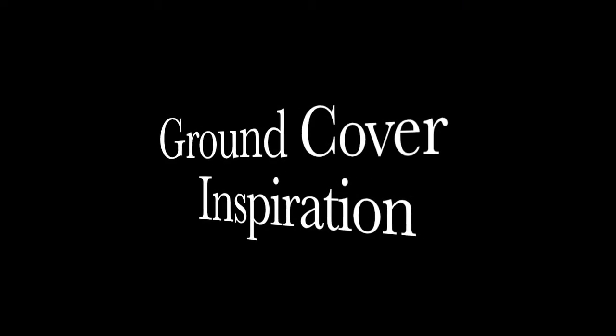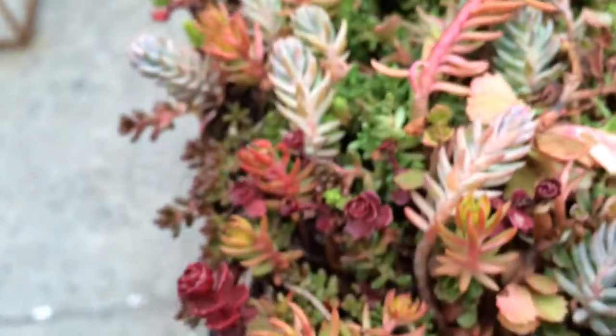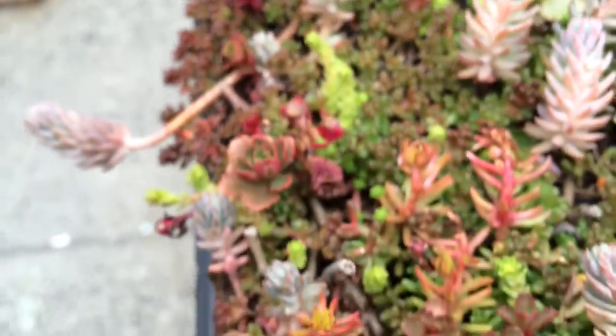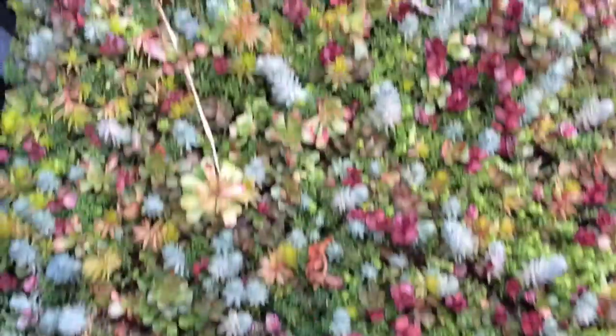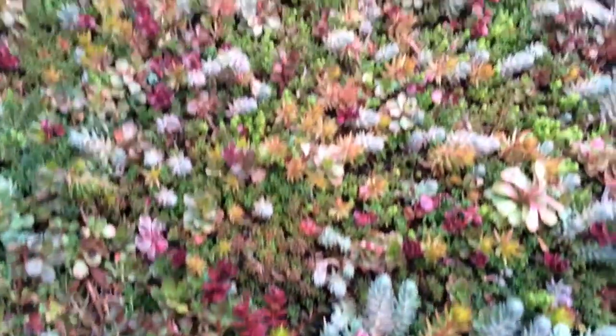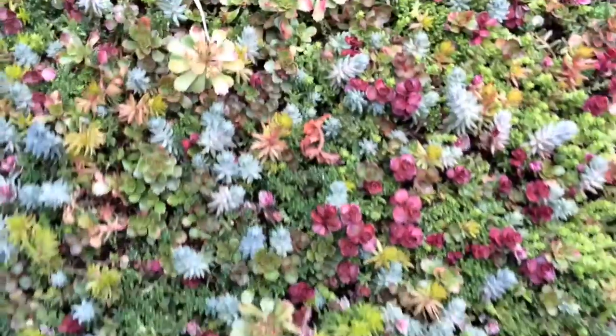Check it out — this is the cool ground cover. It's all kinds of little succulents and it comes in big gorgeous batches like that. Is that not so pretty? I love the hint of pink in with the green.